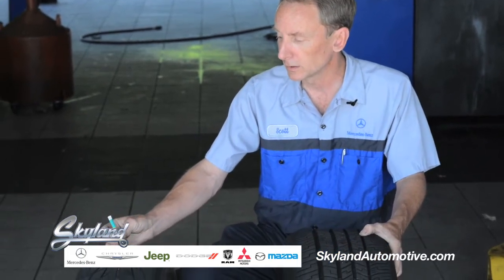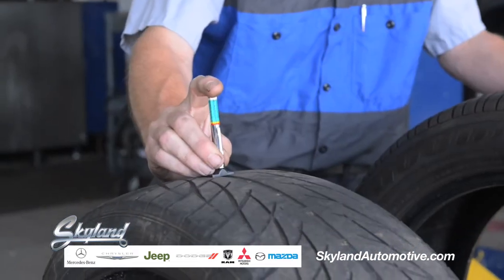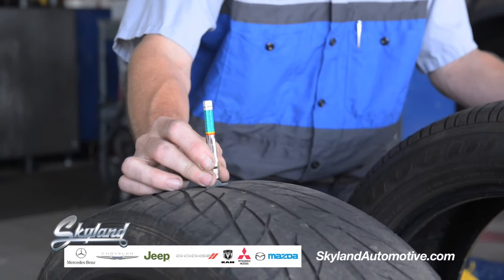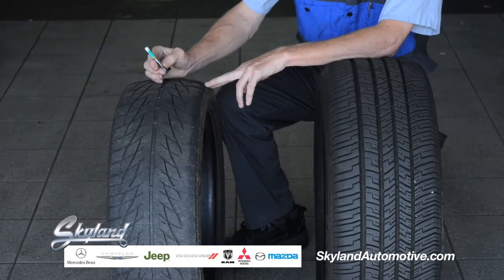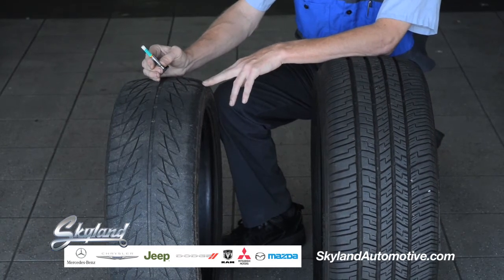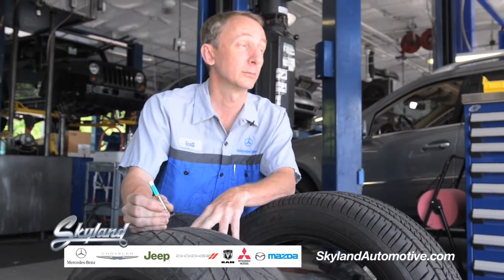What we've got here is a tread depth gauge, and this one is actually indicated in three colors — green, red, and yellow — just like a stoplight. If we push down here in the center, this is definitely into the red. So what we've got here is approximately 2/32nds — obviously 1/16th — tread depth. The state minimum is 4/32nds for the state of North Carolina, although that varies from state to state.